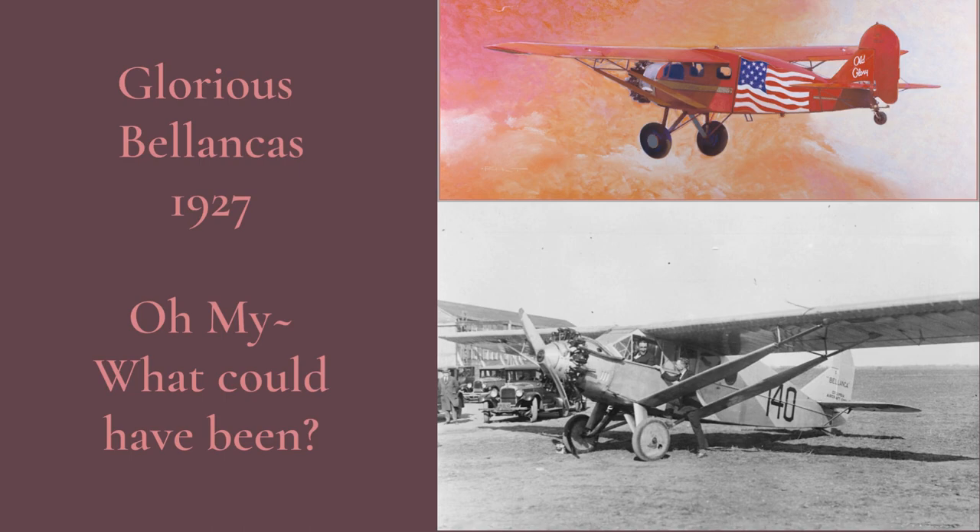The WB-2 went on to a long and fruitful flying career, starting with establishing a new world's non-refueled endurance record of over 51 hours. Oh my, what could have been.